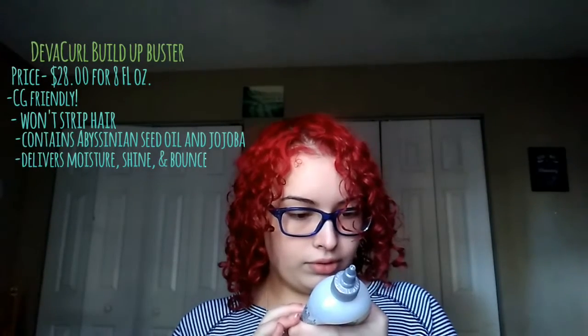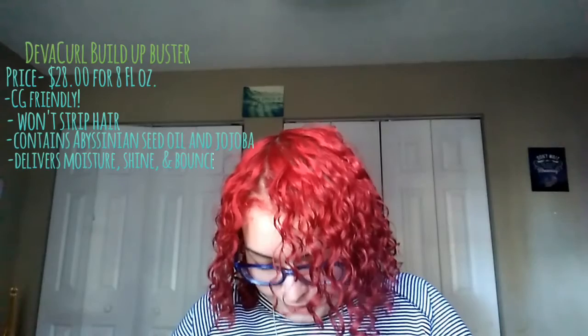The next one I'm going to share with you guys is the DevaCurl Builder Buster. Yesterday was my wash day and I was squeezing this out — I had to use the last of it because it wasn't squeezing out and I didn't have enough for the rest of my head. I received it as a gift from my friend Dana. This is an amazing clarifying shampoo — very gentle. It's the Builder Buster Micellar Water Cleansing Serum by DevaCurl. The description says: if your hair has lost its magic due to buildup from products, hard water, or environmental stressors, this rejuvenating cleansing serum will bring back all curl types back to life — which is true, because this is amazing.